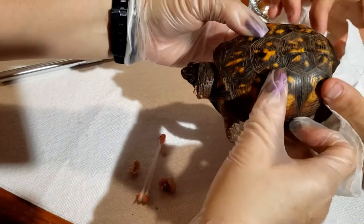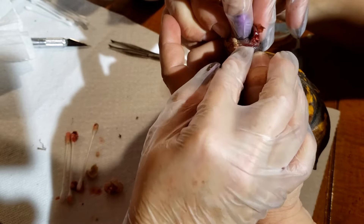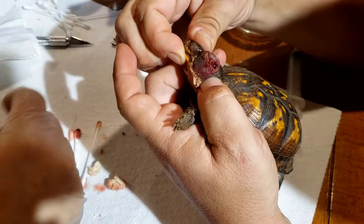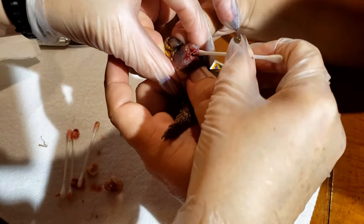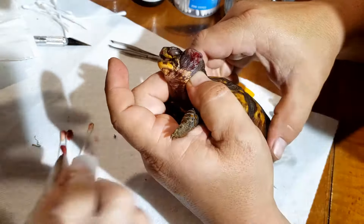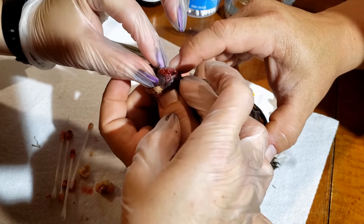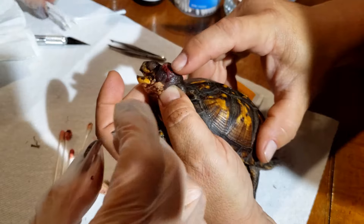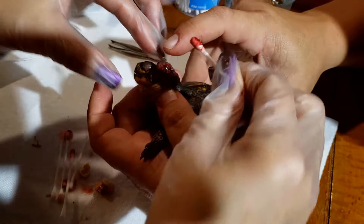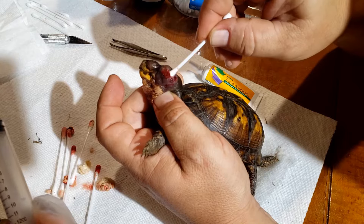Got a grip on my surgical field, kiddo. Okay, let's finish cleaning this out. Tilt towards me just a bit. I need to flip that flap open — I just got right there. There you go. There's some. Can you see that? There's one big chunk right there.